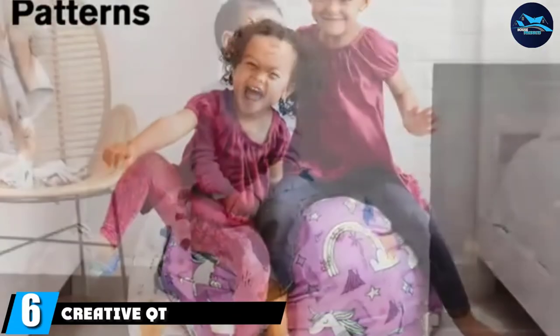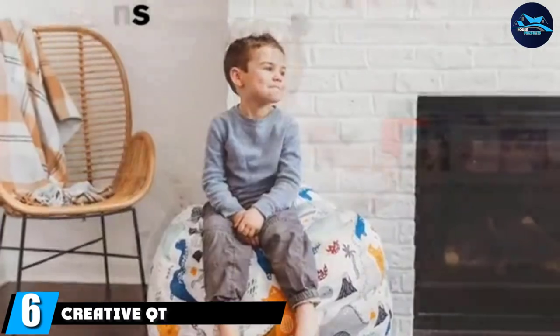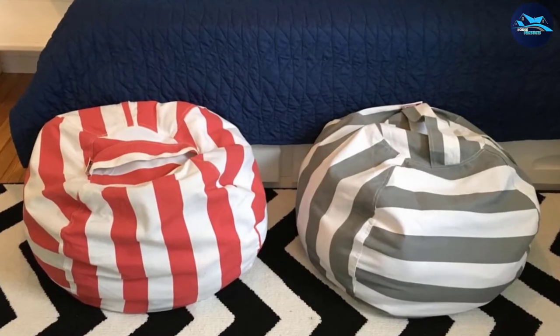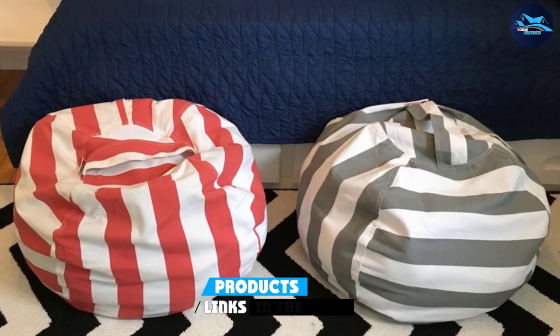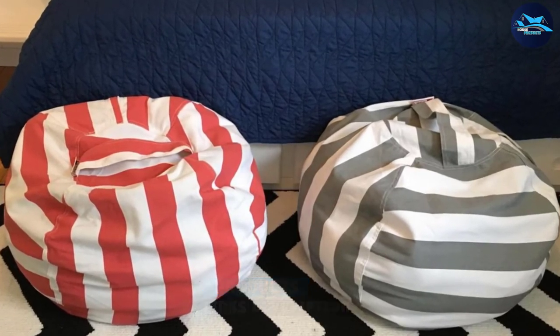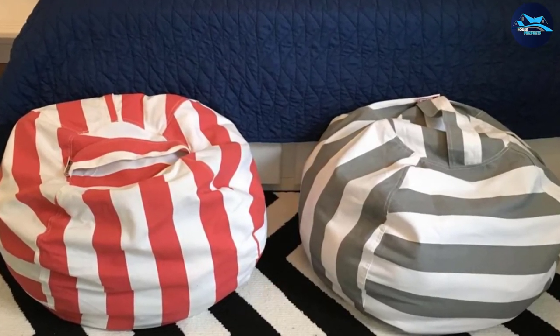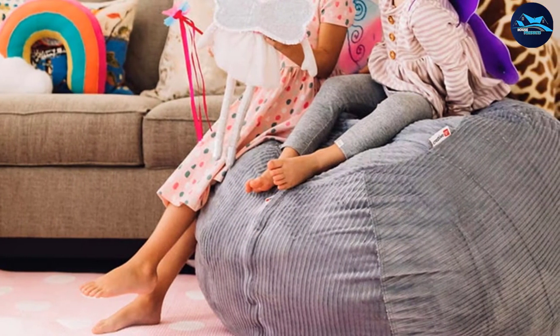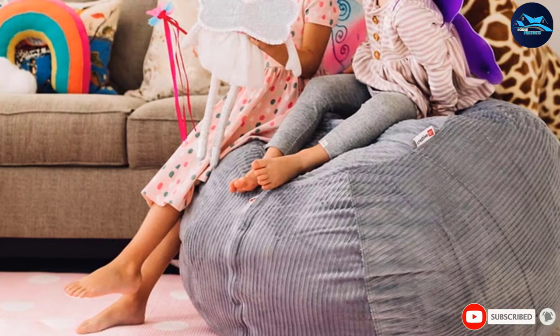At number six is the Creative QT Stuffed Animal Storage. While this option isn't technically a beanbag chair, it's a pretty creative storage solution. You can place your little one's stuffed animals, towels, or pillows into the beanbag cover when they're not being used, and they transform the bag into a soft place to sit — plus it helps you minimize mess.